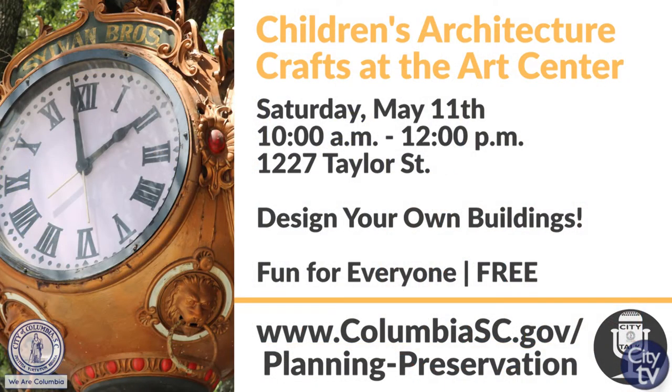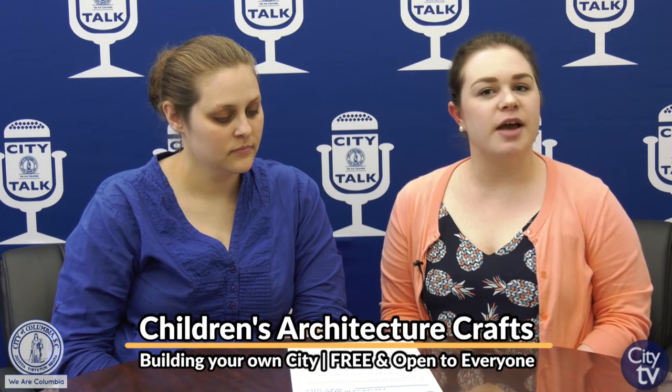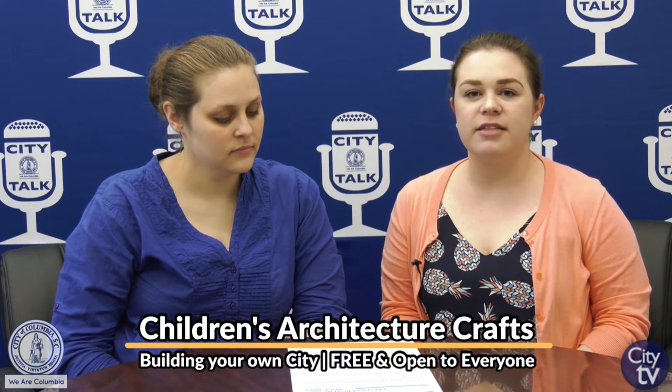Our next event is on May 11th from 10 a.m. until noon. It's a children's activity at the City Arts Center. We're going to be designing and creating our own buildings inspired by the beautiful buildings on Main Street. We'll be using brown paper bags and different materials to design those. It's for the young and the young at heart — we're not limiting anyone who wants to come and design their own building with us. Just drop in any time between 10 and noon.